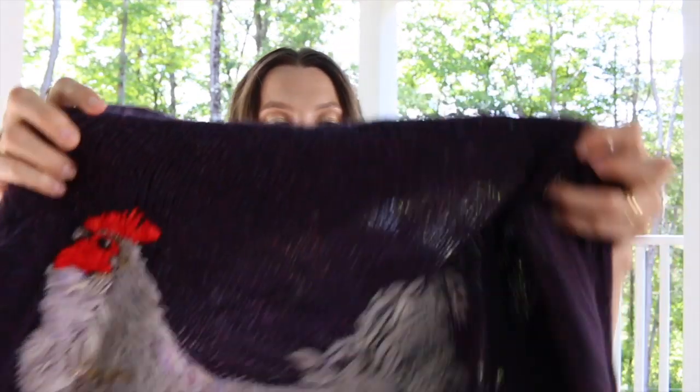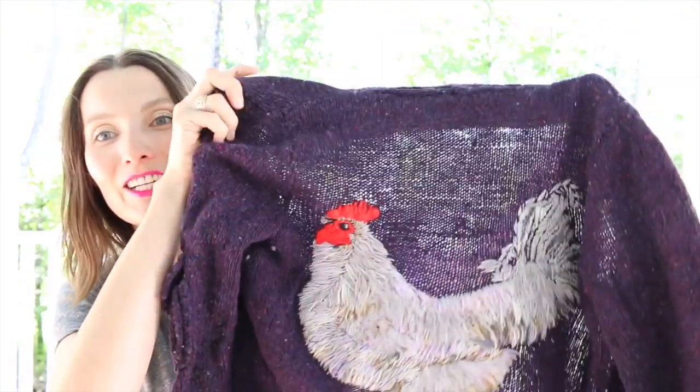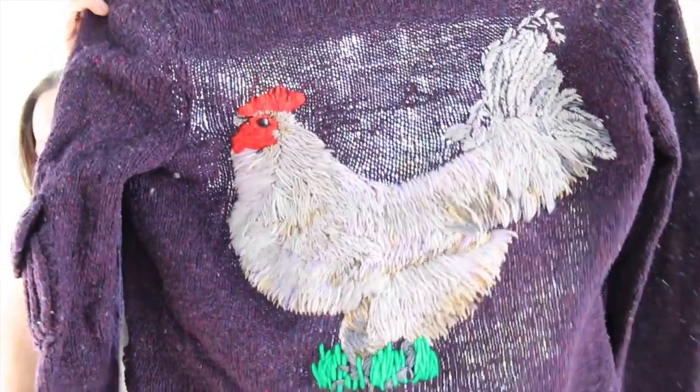So let me just start by showing you what I'm going to tell you about. This is a chicken that I embroidered on my sweater.